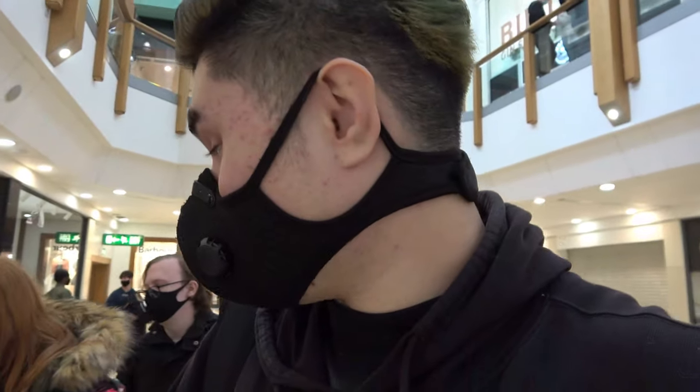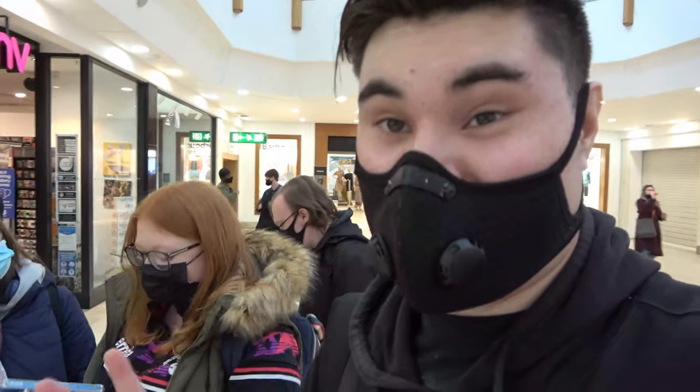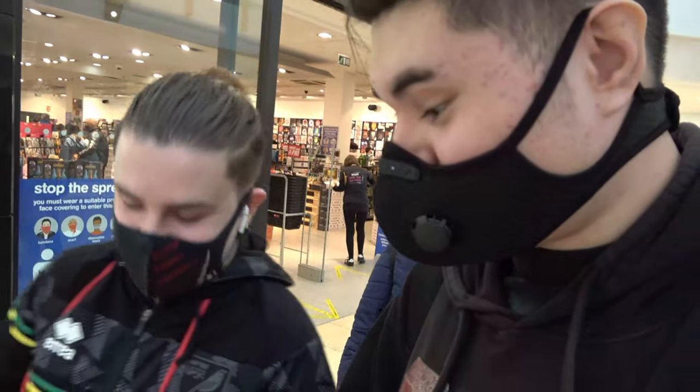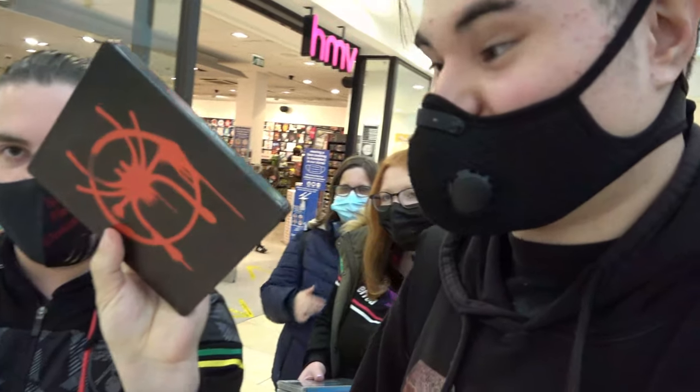We're now finally done in HMV and we've snagged some pretty good stuff. Steph grabbed herself some steelbooks and some delicious Blu-rays — this is awesome. And Smith Boy Reviews snagged himself Once Upon a Time in Hollywood on Blu-ray, and also the Into the Spider-Verse steelbook — that is incredible. This was my Blu-ray hunting vlog; I'll show you guys what I picked up when I get home.